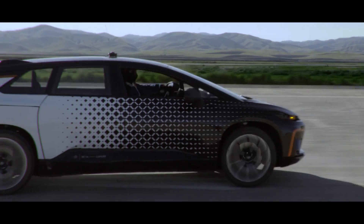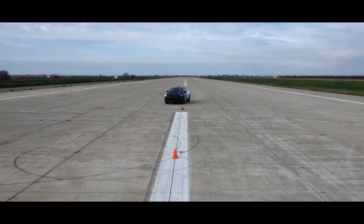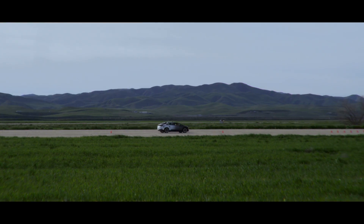We're constantly pushing the limits of our technology across a number of rigorous environments. Because the more demanding the test, the more we can refine, advance, and evolve the FF91.